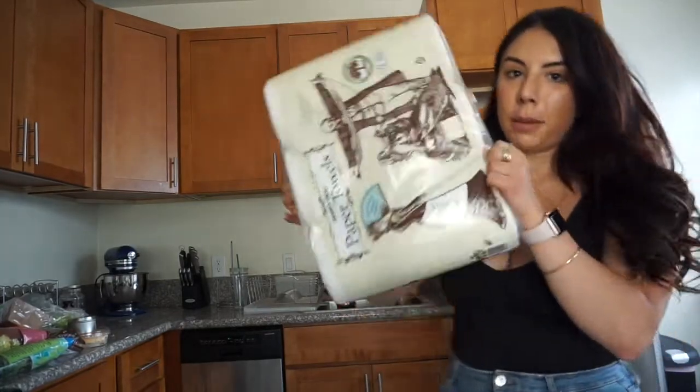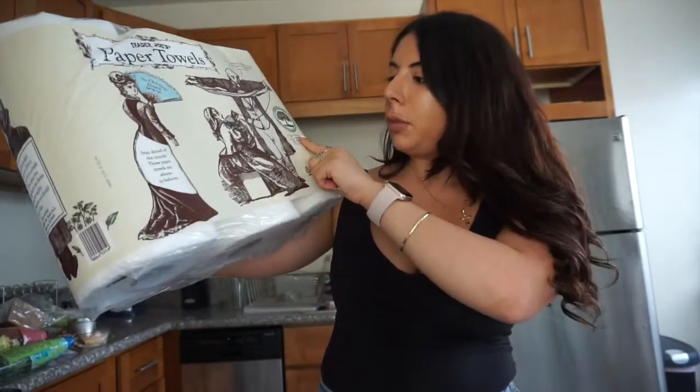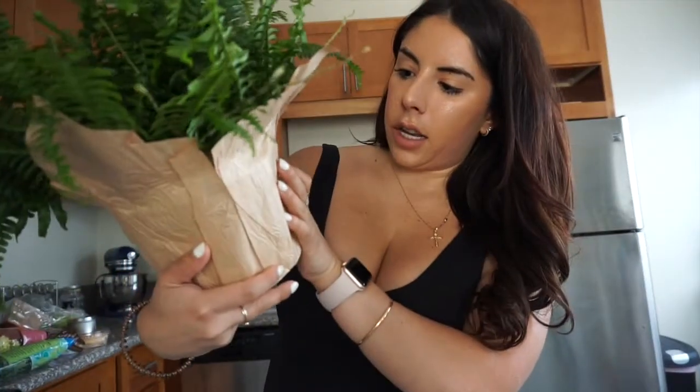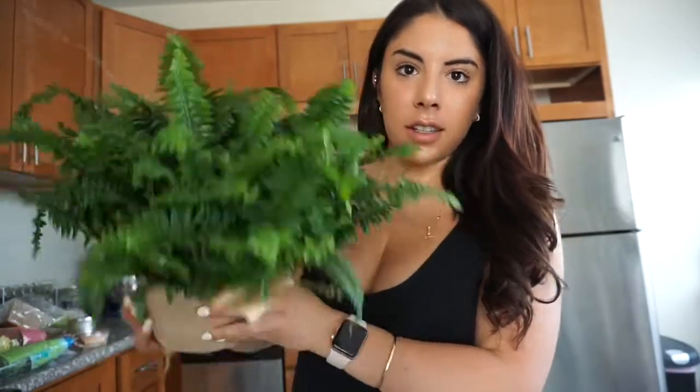Almost forgot — paper towels from Trader Joe's. You get three of them for $3.99, and these are 100% recycled and 80% post-consumer content, so that makes me feel really good. They're not as strong as name brand paper towels, but I try not to use paper towels that often — just for things like cleaning windows or mirrors. Gets the job done and they're recycled, so that's great. Also, check out my new fern — it's a six-inch foliage plant and it was $6.99. So cute.